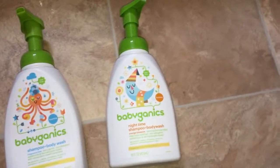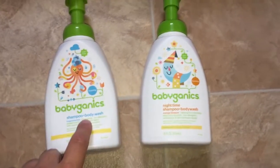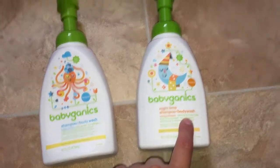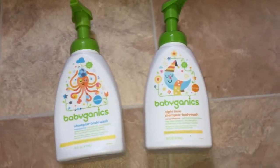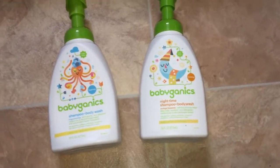Here is a quick look at the Babyganics products. This one here is the shampoo plus body wash, and this one is the nighttime shampoo plus body wash. My daughter is almost 22 months old.